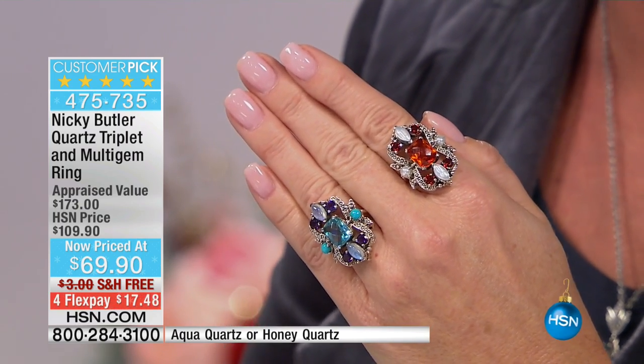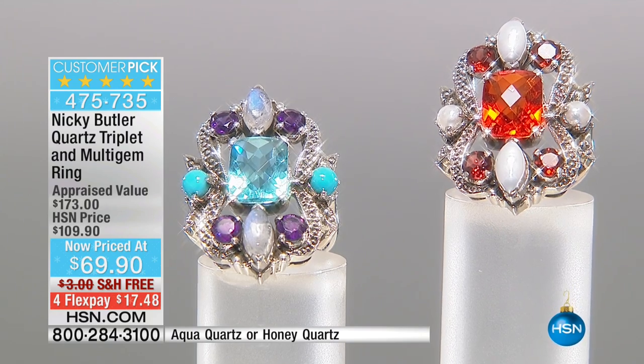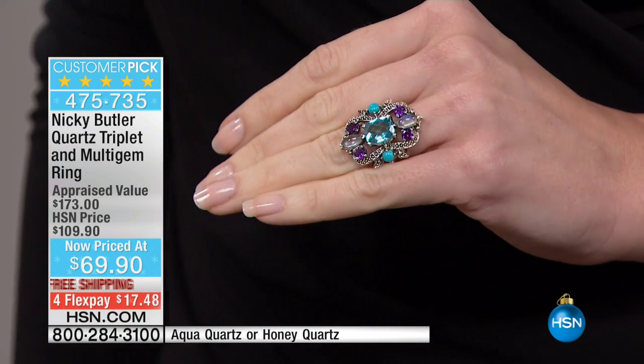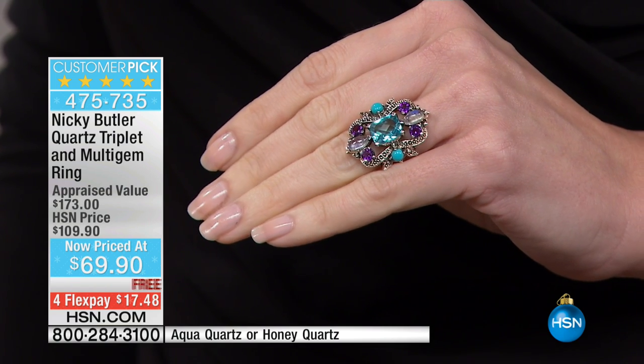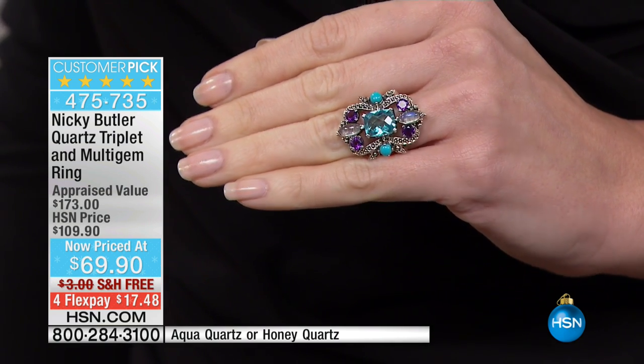Available in sizes five through size 12. Only opportunity, never before at this special sale opportunity price — it's $69.90. And these are real gemstones in sterling silver. We keep reiterating that because people think this is fashion jewelry sometimes, especially when you see these gorgeous colors. But no, these are all real gemstones.